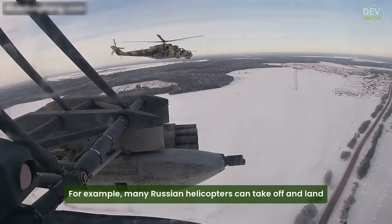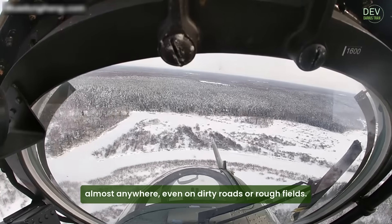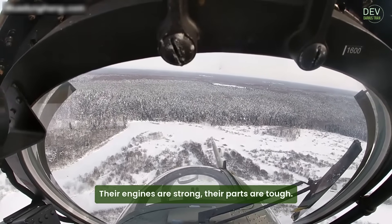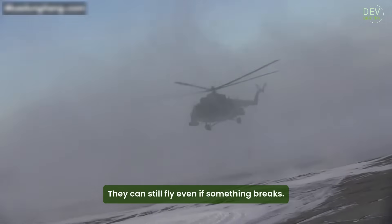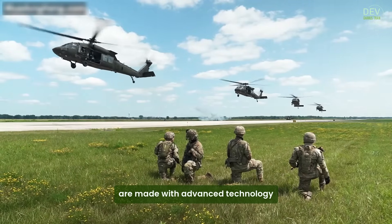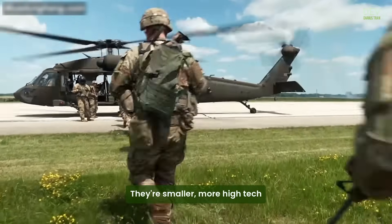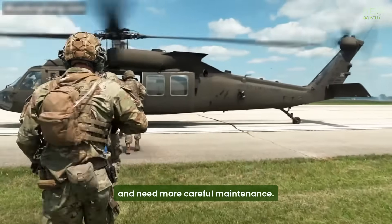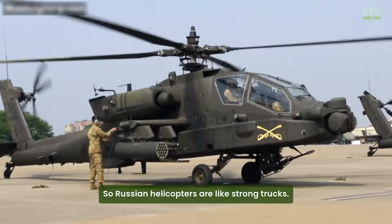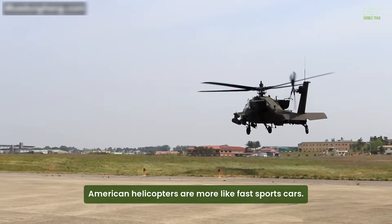For example, many Russian helicopters can take off and land almost anywhere, even on dirty roads or rough fields. Their engines are strong, their parts are tough, and they can still fly even if something breaks. American helicopters, on the other hand, are made with advanced technology and are usually used in places with strong support systems. They're smaller, more high-tech, and need more careful maintenance. So Russian helicopters are like strong trucks, while American helicopters are more like fast sports cars.